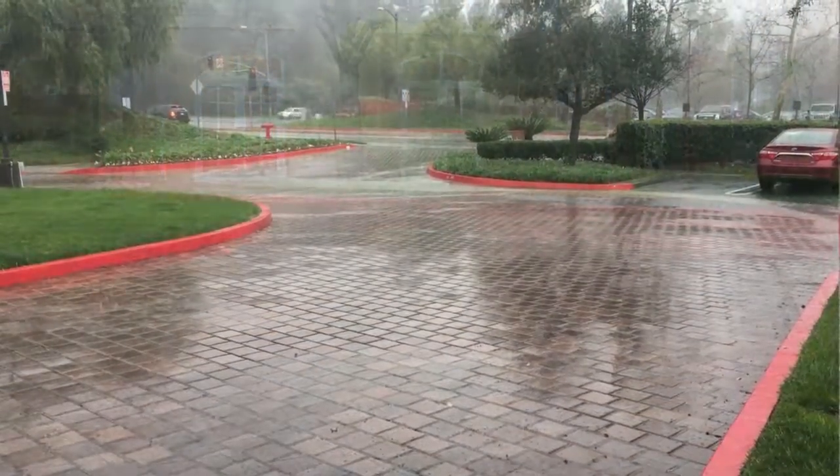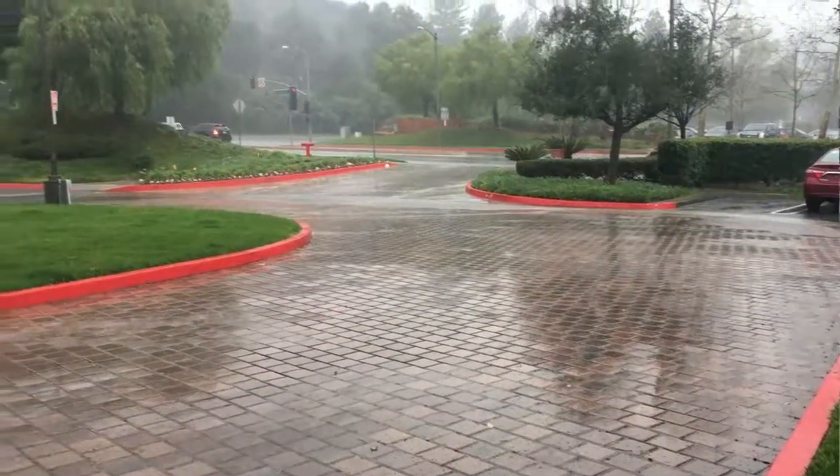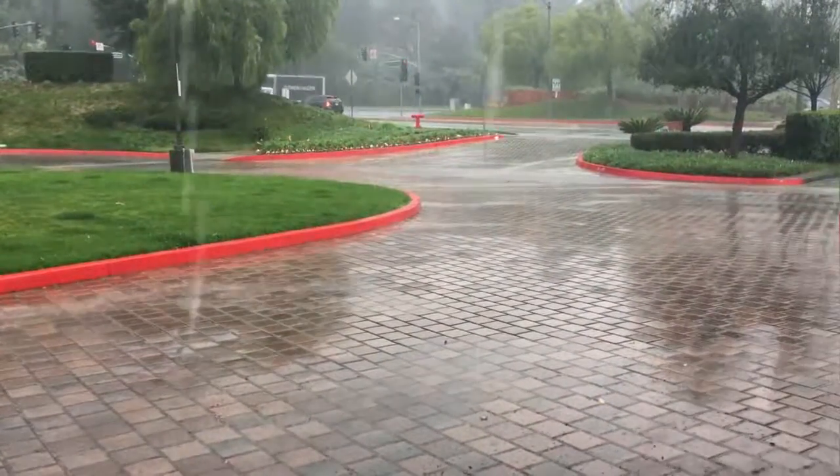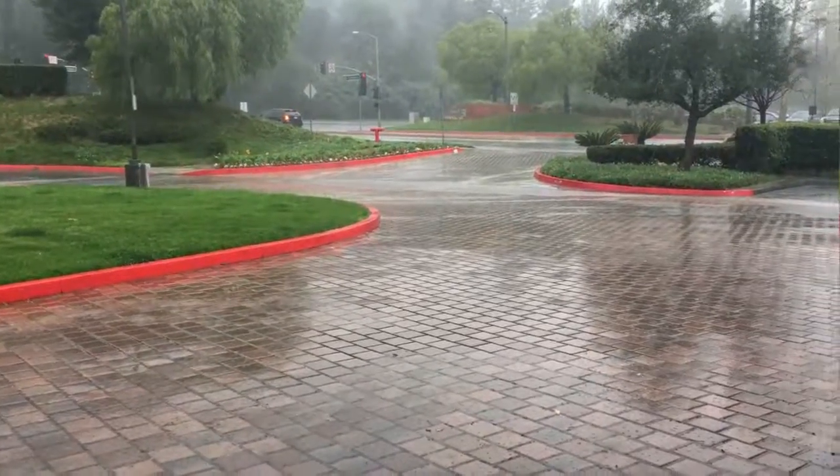On February 17th, 2017, a strong storm moved through Southern California. This video shows a 15-year-old permeable pavement installation during that storm.